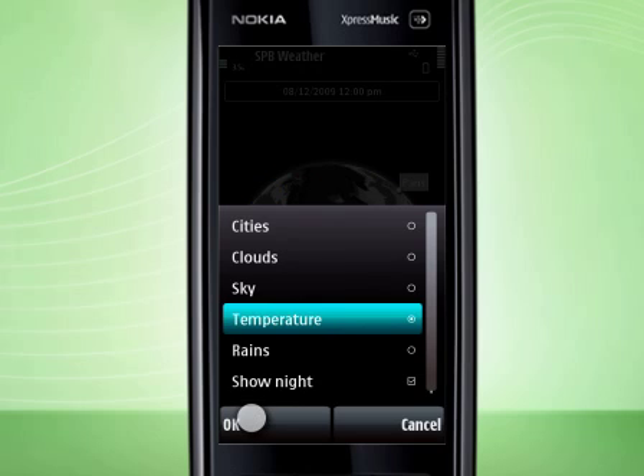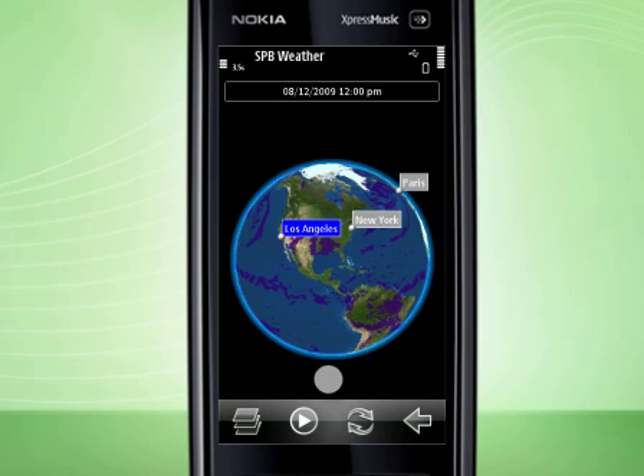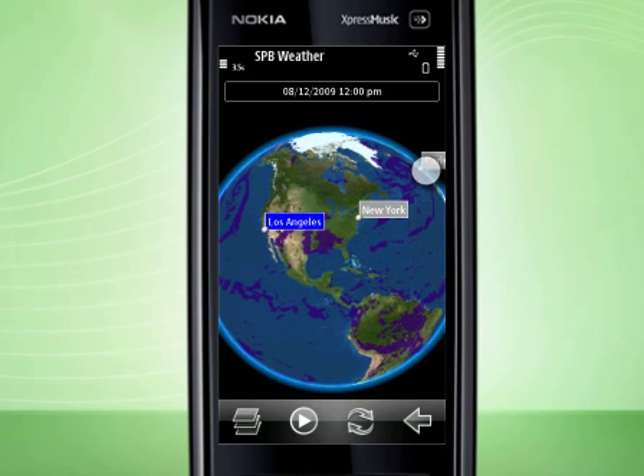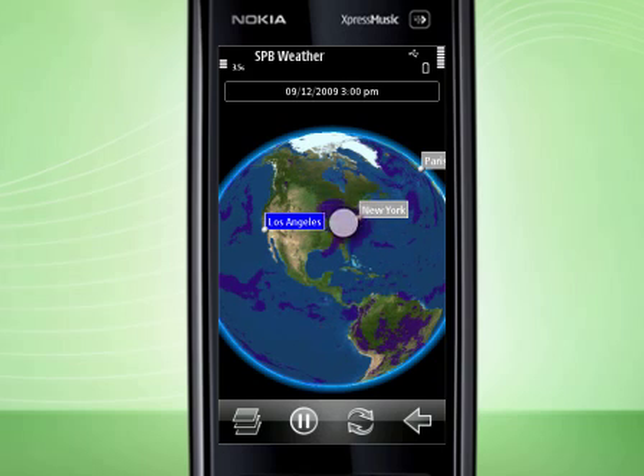Let's move ahead. The last one is the precipitation layer. It shows the amount of precipitation that has accumulated in a certain region. After zooming in, I see that it could rain in New York, while LA is most likely to be dry today.